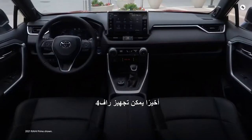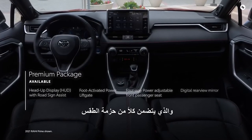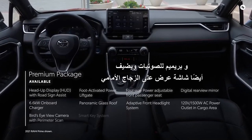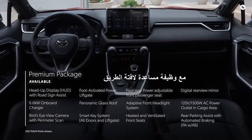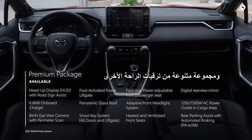RAV4 Prime XSE can also be outfitted with the premium package, which includes both the weather package and premium audio, and also adds a head-up display with road sign assist functionality, a digital rear-view mirror, and a variety of other convenience upgrades.